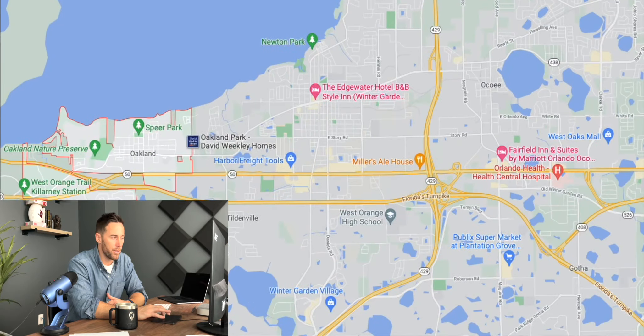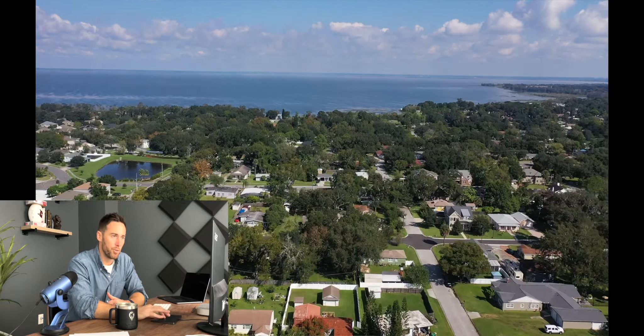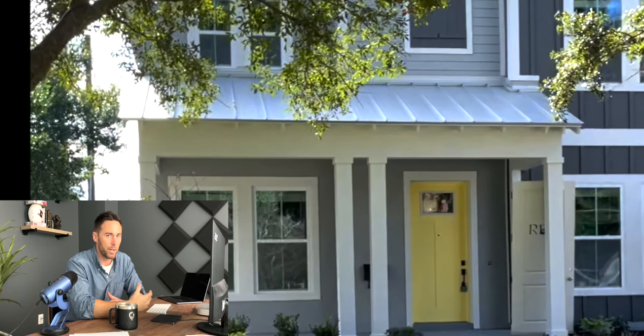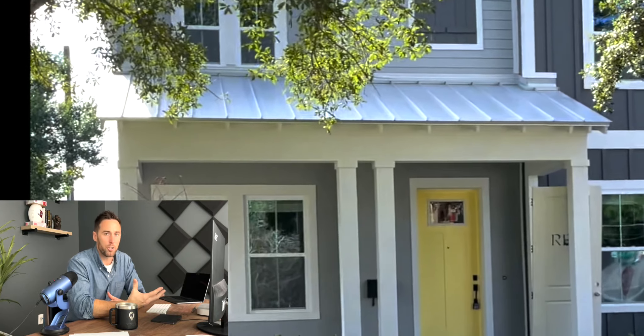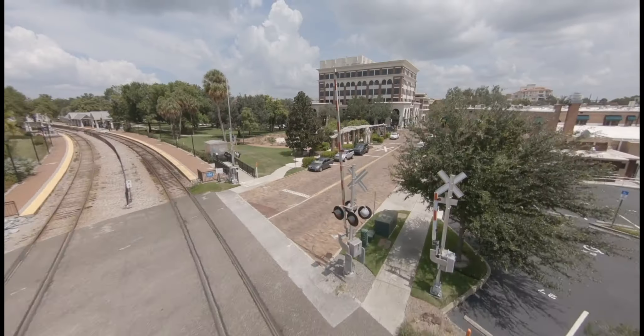Now let's look at where we can find some custom homes or semi-custom homes around Orlando. First, just to the west of Winter Garden there is a town called Oakland — a beautiful area where you can get a custom home built. There are a few different custom home builders, including David Weekley, which is a larger builder but can do a semi-custom option for you.